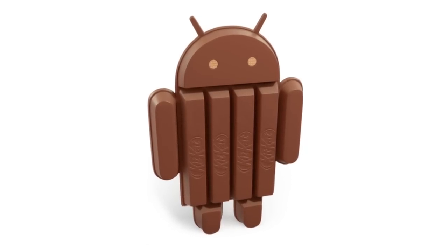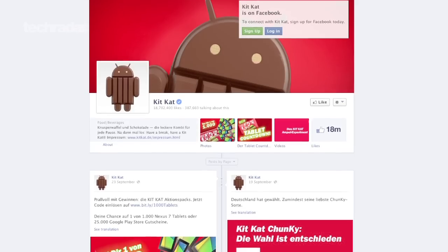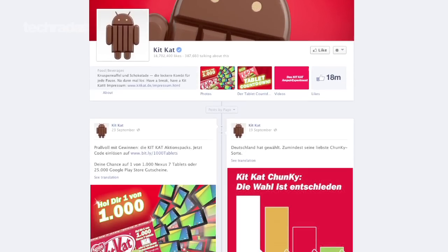Android 4.4 on the other hand is yet to receive an official date, but we suspect an October announcement with a November 2013 rollout is likely. A big clue to the release comes from Nestle Germany, who recently confirmed an October launch for Android KitKat via its Facebook wall.